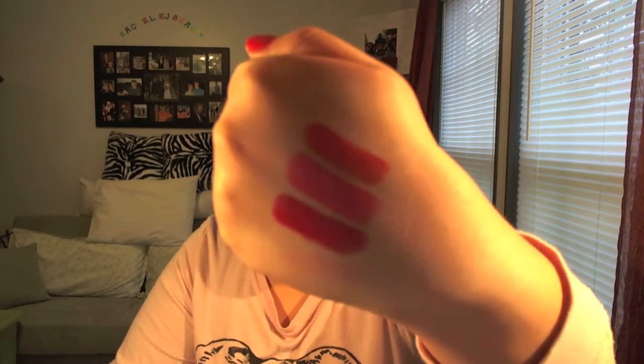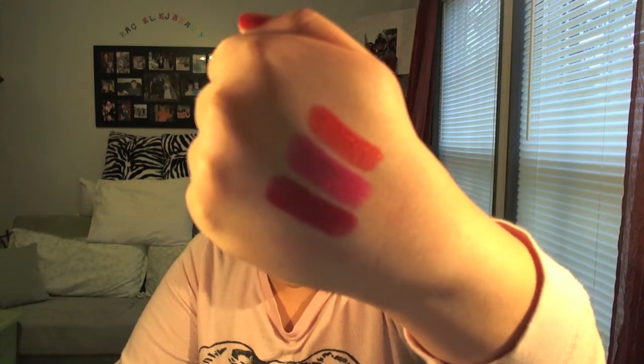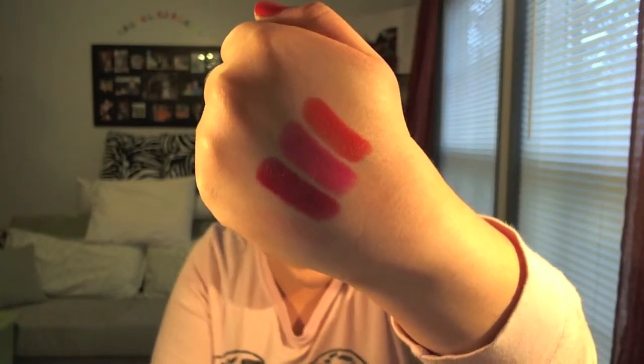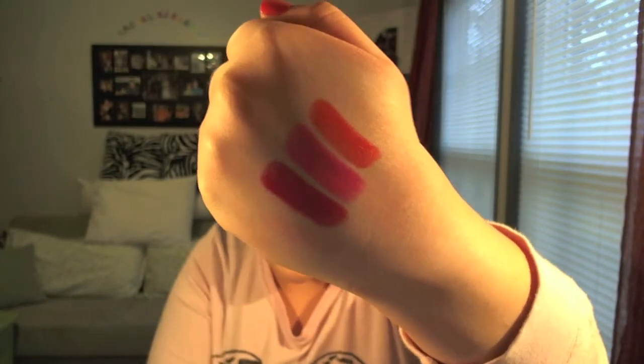Next, I have two Maybelline Vivid Lipsticks. The first one is 885 Vibrant Mandarin, which I have swatched here on the top for you. The second one is 865 Fuchsia Flash. I've worn these both a ton this month — a lot of people aren't really wearing bright lipsticks right now, but I've worn them a ton and gotten tons of compliments on them.